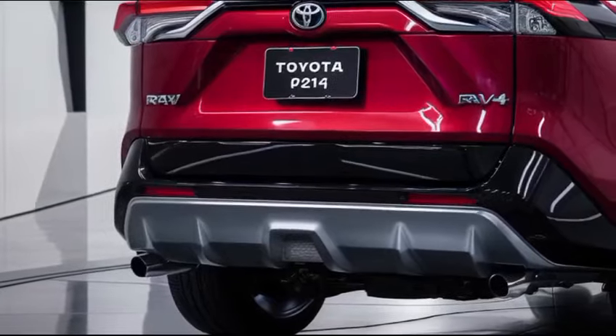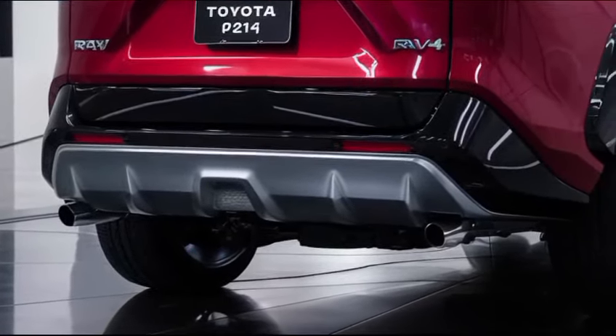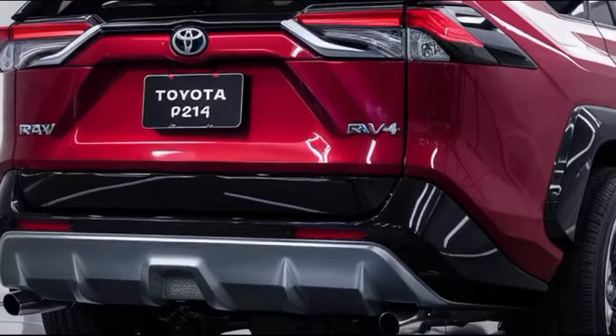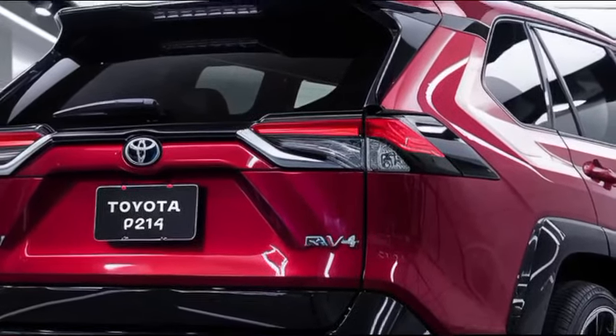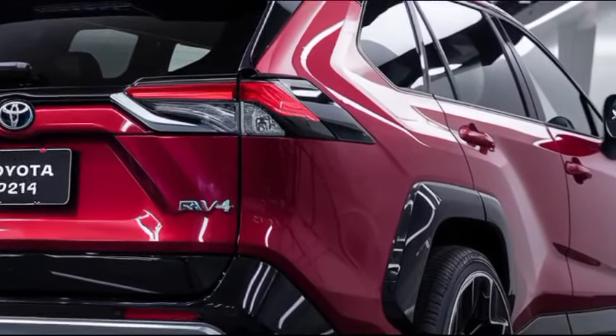With its blend of reliability, innovation, and practicality, the 2025 Toyota RAV4 continues to set the standard in the compact SUV segment, appealing to both new buyers and loyal fans alike.